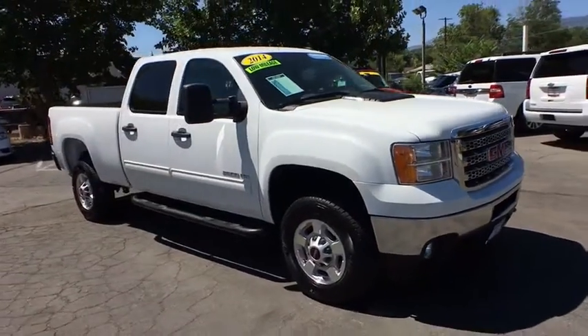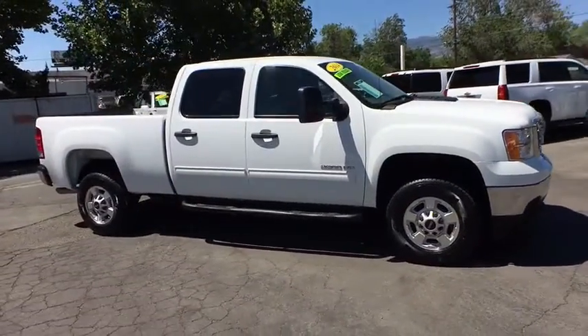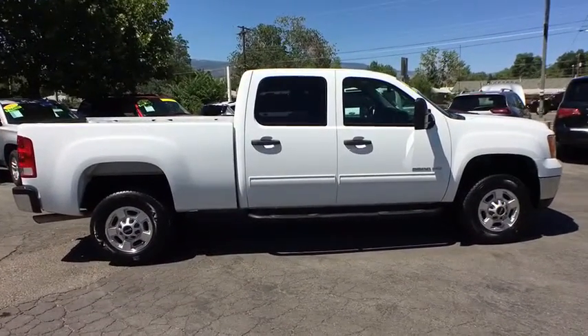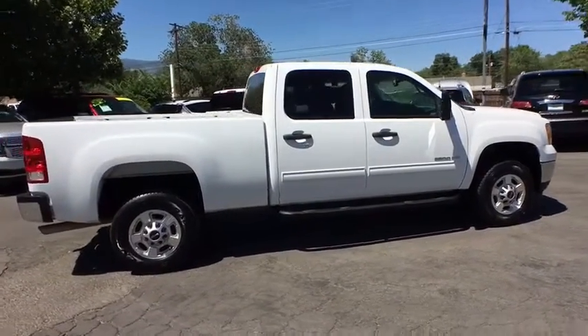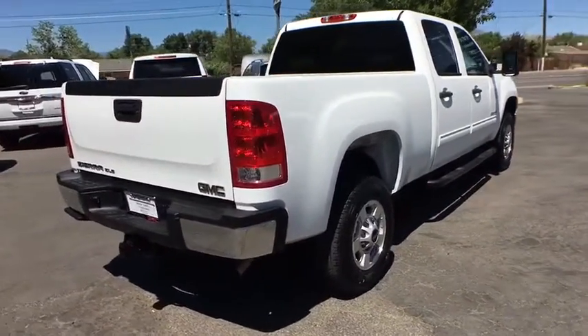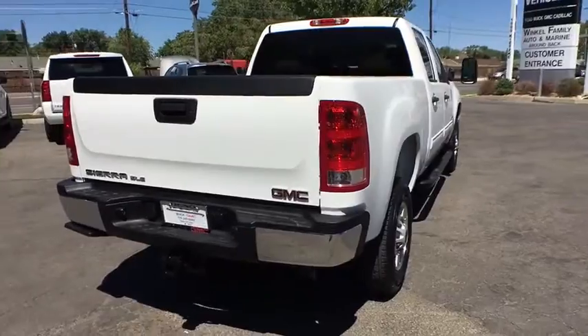The 2014 GMC Sierra 2500 HD. The GMC Sierra 2500 HD has all your workhorse basics covered — no worries here. This vehicle has less than 25,000 miles. Here are some of this vehicle's great options.